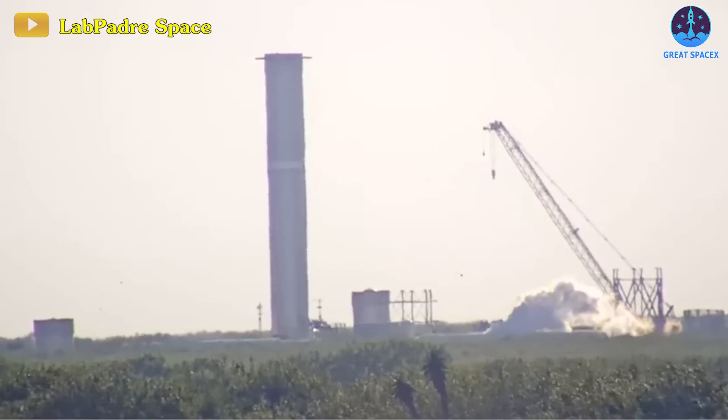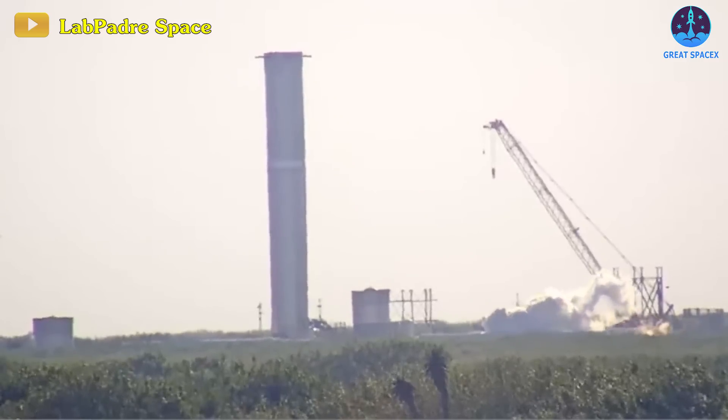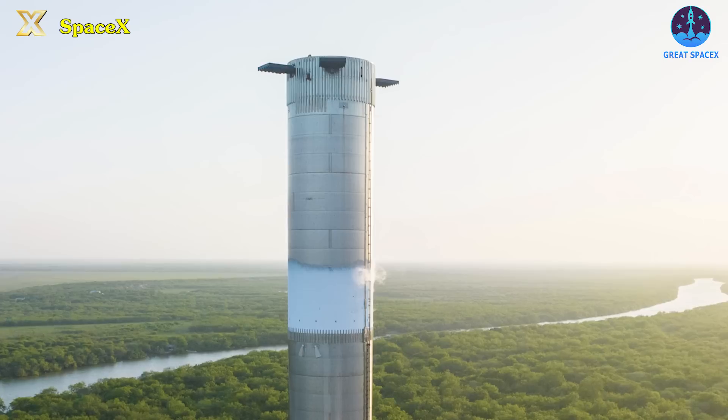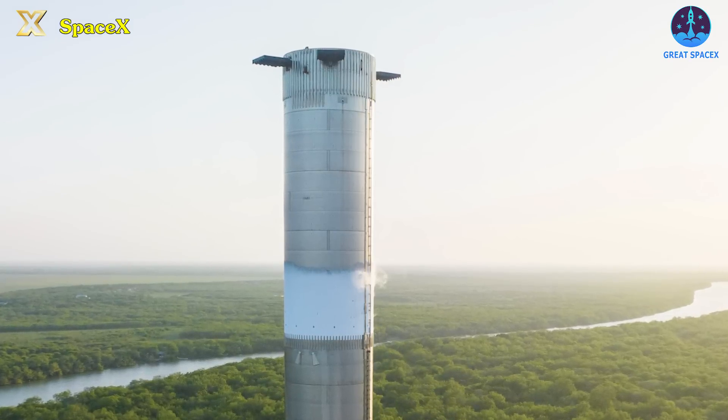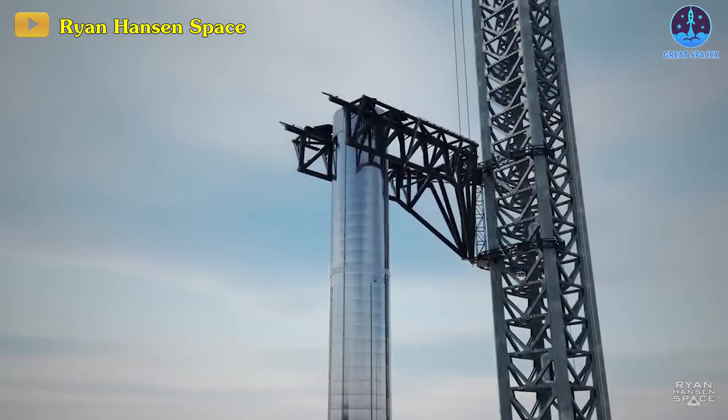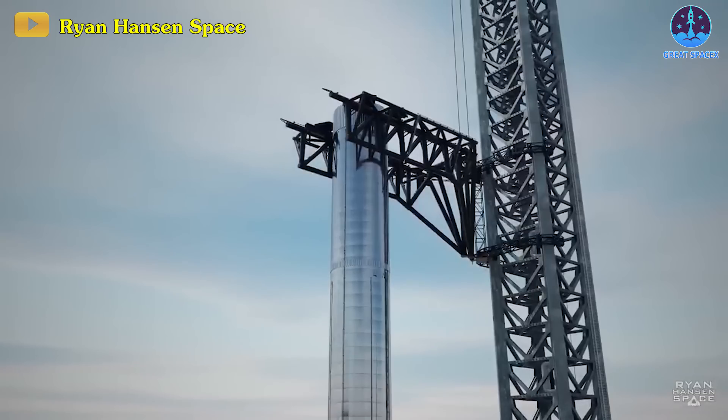Earlier, the Super Heavy prototype underwent a partial cryogenic proof test, likely loaded with around a thousand tons of liquid nitrogen, simulating the behavior of propellant under extreme conditions.